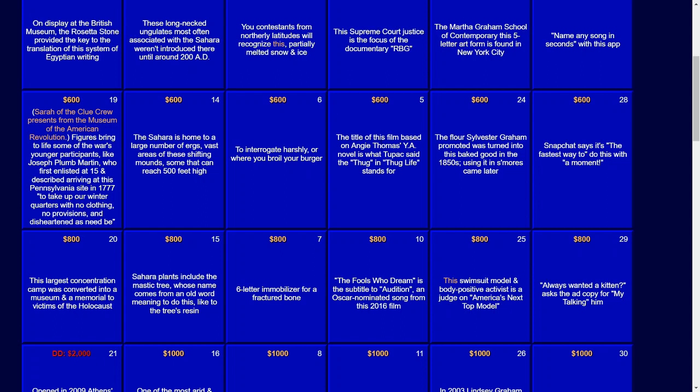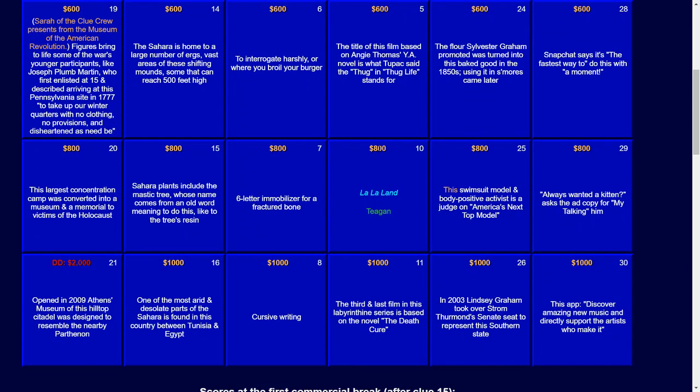For $800: 'The Fools Who Dream' is the subtitle to 'Audition,' an Oscar-nominated song from this 2016 film. The answer: La La Land.